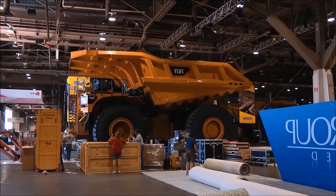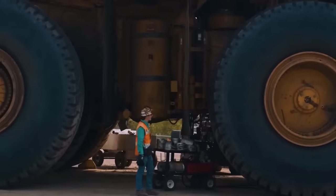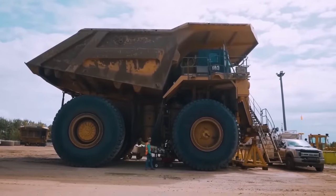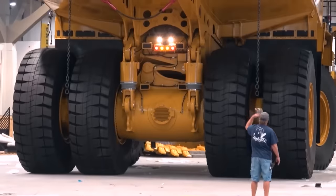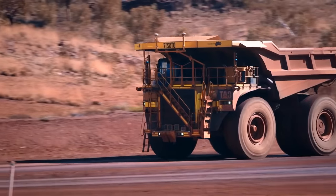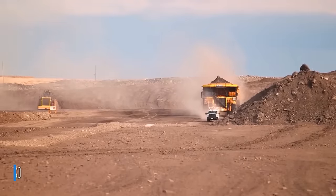To get a better sense of the size of the Caterpillar 797F, just look at how small a person appears next to it. It has a width of 29 feet and 8 inches, a length of 49 feet and 2 inches, and a height of 25 feet and 3 inches — roughly equivalent to a two-story building. Its fuel tank can hold 973 gallons of diesel and needs refueling every 12 hours of operation.